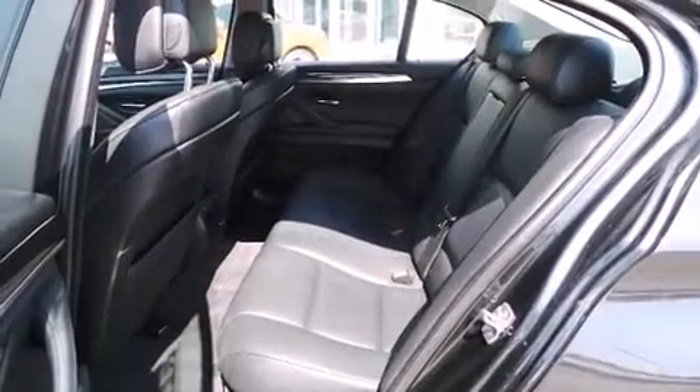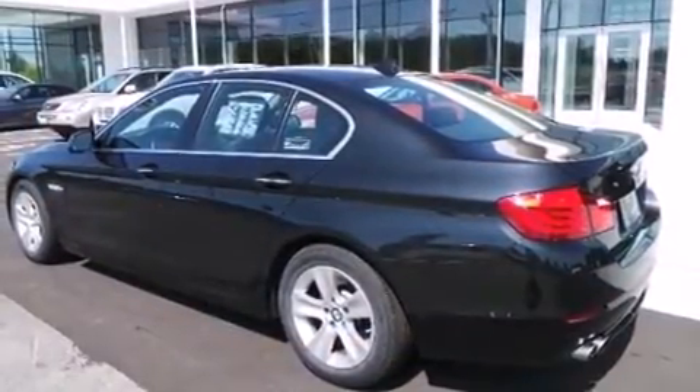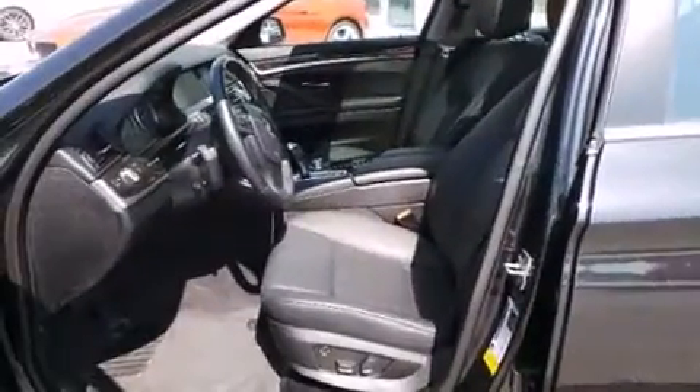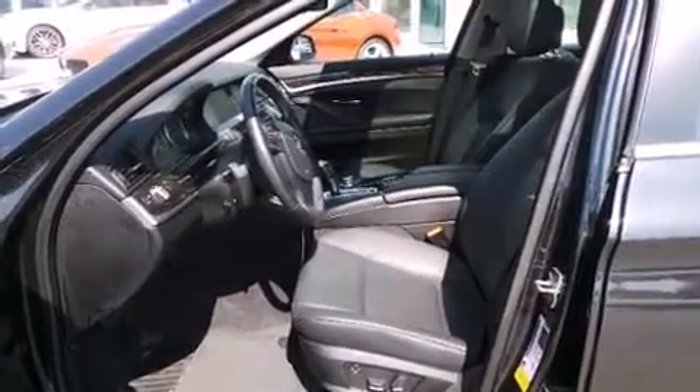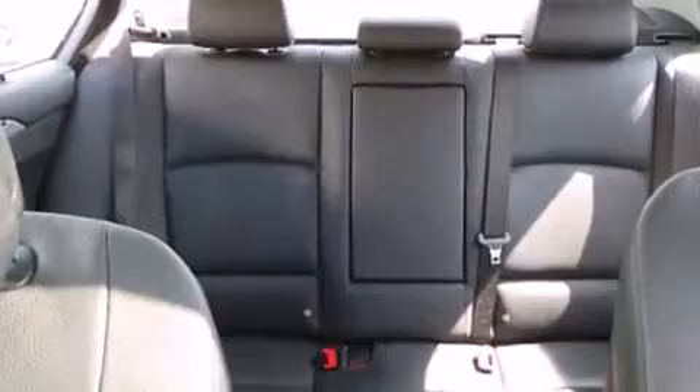Everything is where it ought to be, from the dashboard controls to the door locks and window controls. BMW ensures the safety and security of its passengers with equipment such as head curtain airbags, brake assist, an emergency communication system, and four-wheel disc brakes with ABS.